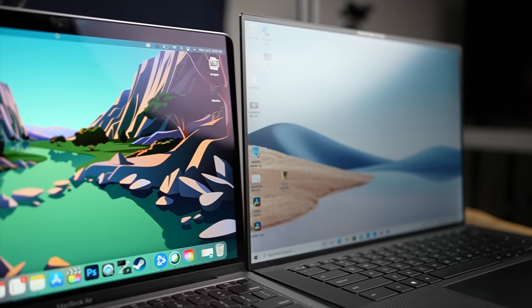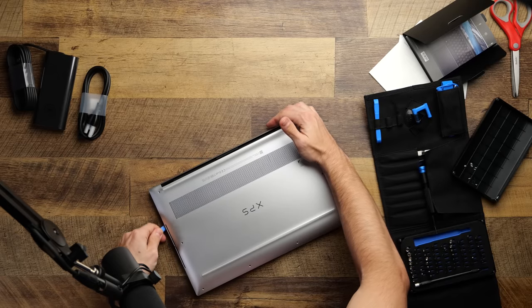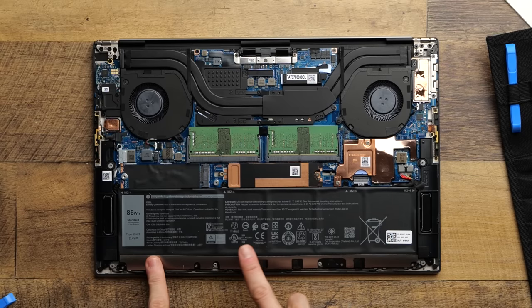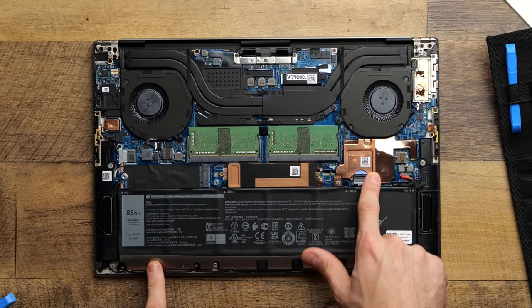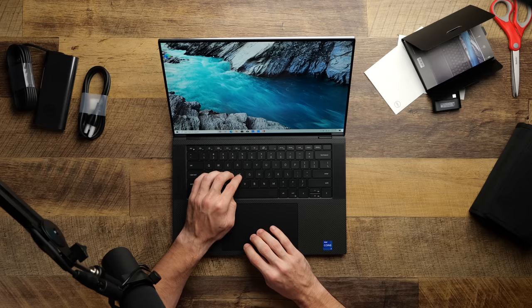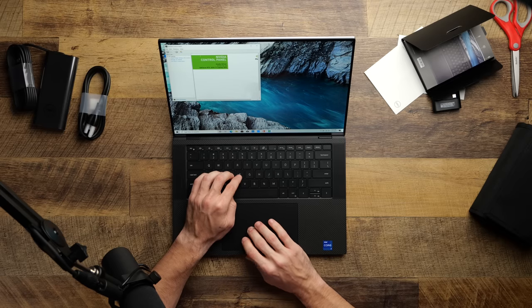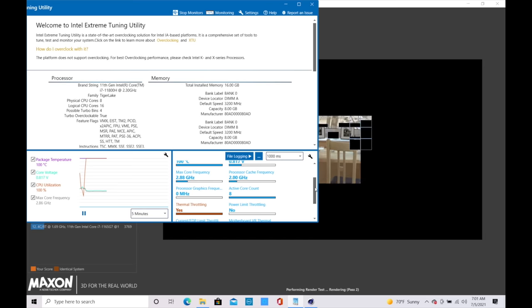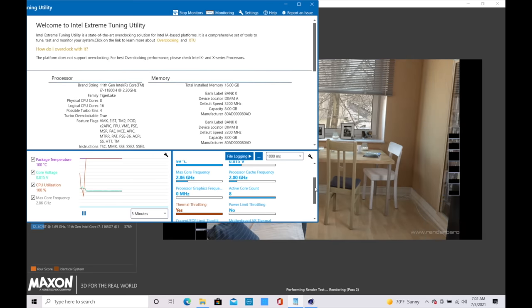Laptops are getting smaller and smaller while processors are getting more and more powerful, so how a computer handles thermally is absolutely critical. To get that raw power in the XPS 15, you have to deal with a more traditional x86 cooling system. The XPS 15 has a standard air pipe thermal design that works great as long as you aren't maxing the computer out. During normal tasks like internet browsing, video editing without rendering, and office work, the fans didn't need to work hard and the system stayed comfortably cool. But during stress tests and video rendering, the computer would absolutely thermally throttle and the fans were a real pain to listen to.